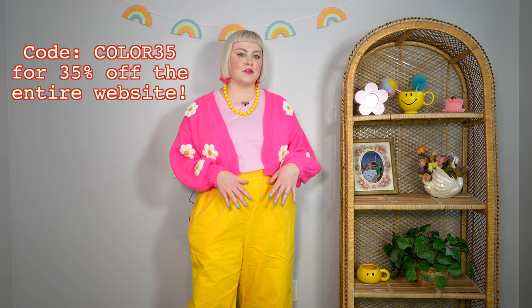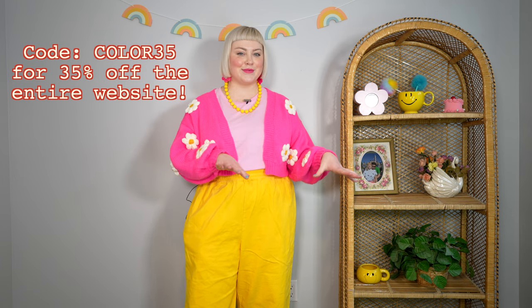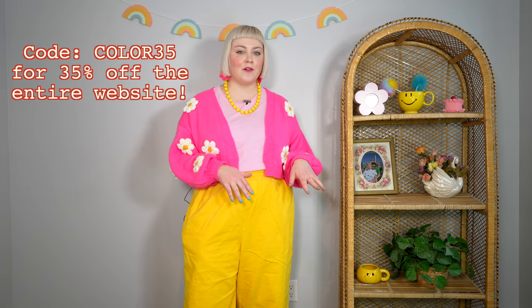Hopefully you still enjoyed the video even though it was a short haul. Let me know in the comments what your favorite piece was — not necessarily something I bought, but anything I found. Huge thank you again to Parade for sponsoring today's video — their website and my discount code COLOR35 for 35% off are linked in the description. My Instagram and TikTok are also linked. Thank you so much for watching and have a good one — bye!